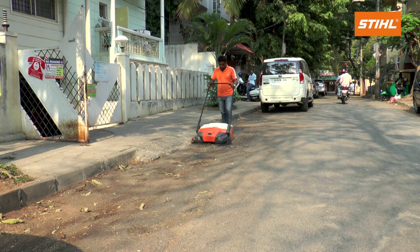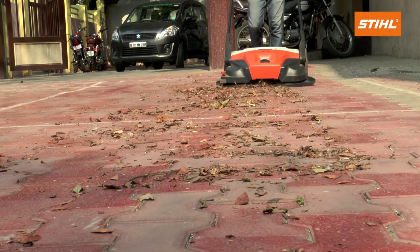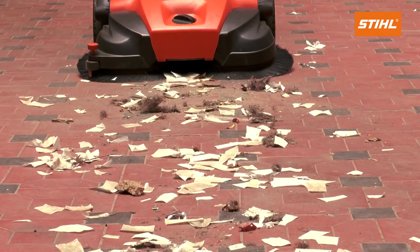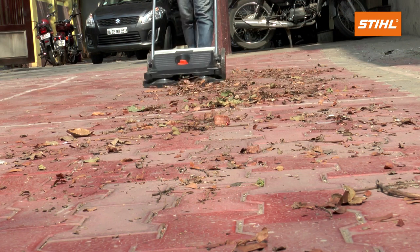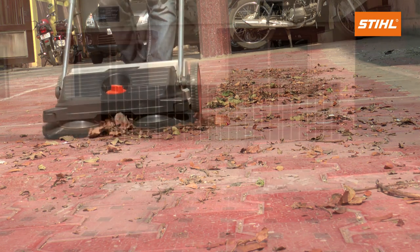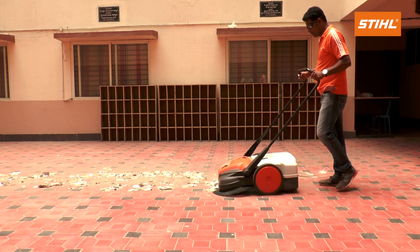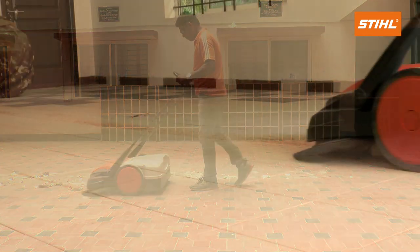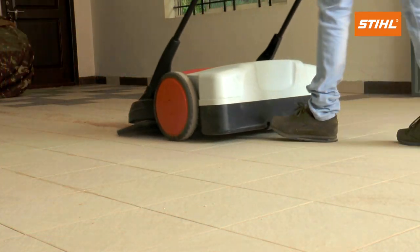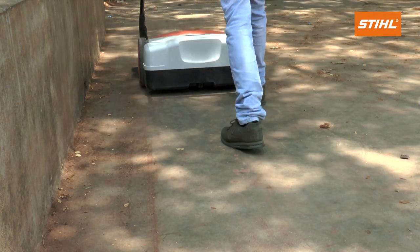Still sweepers are designed to collect road dirt, leaves, paper and similar debris from flat and hard surfaces. These are ideal for domestic, commercial and municipal usages. It is the best economic alternative for tiresome manual sweeping. Still sweepers save a lot of time and labor with no compromise on cleanliness.